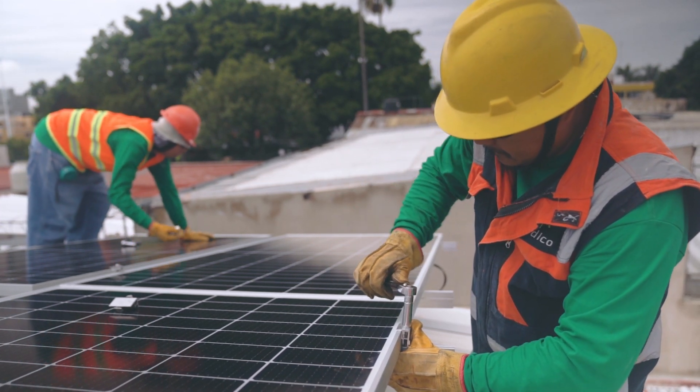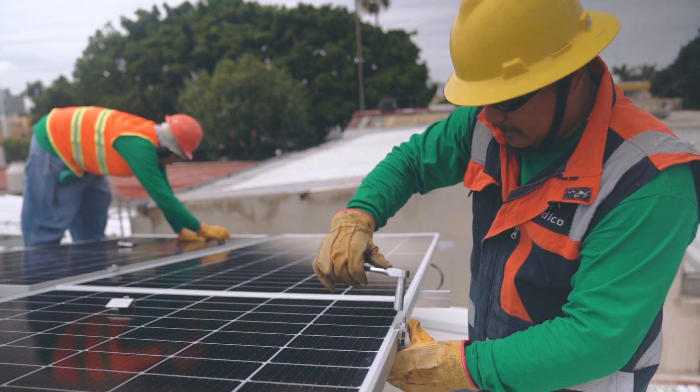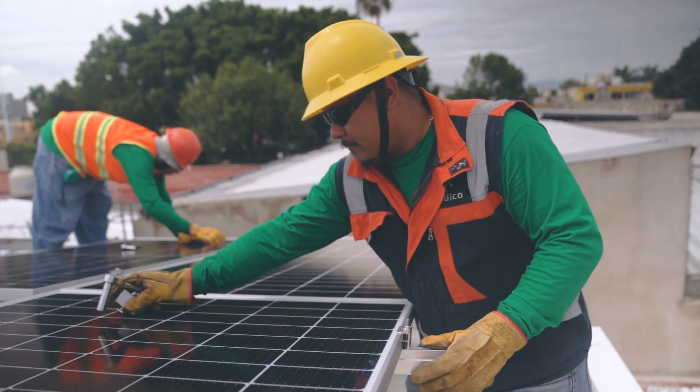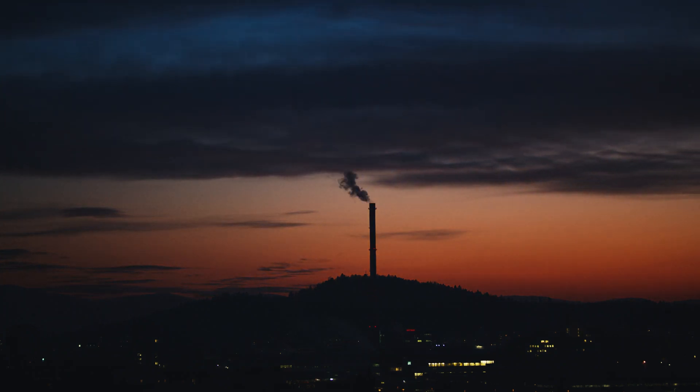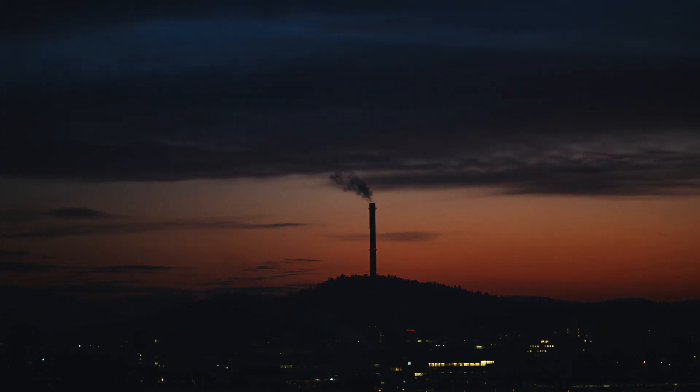The park has also improved the quality and reliability of electricity supply in the region. The park has also reduced the dependence on fossil fuels and avoided about 4 million tons of carbon dioxide emissions per year.